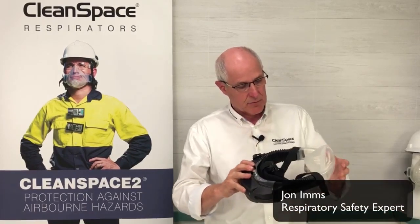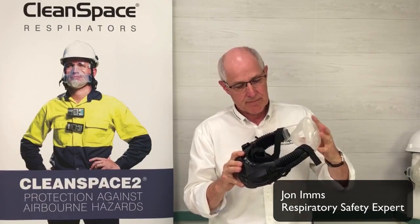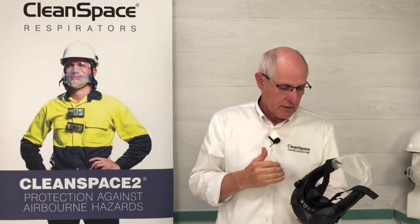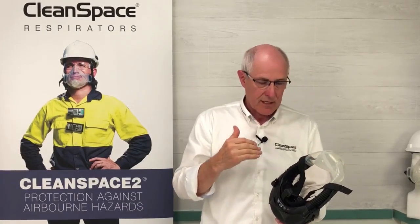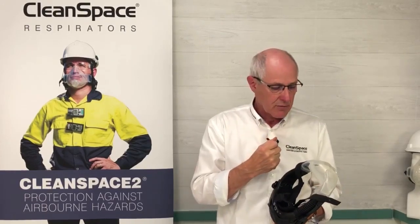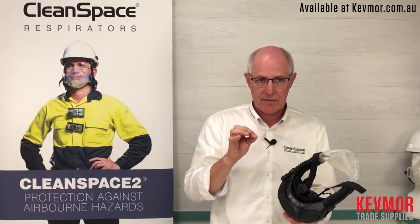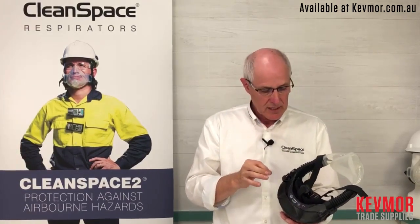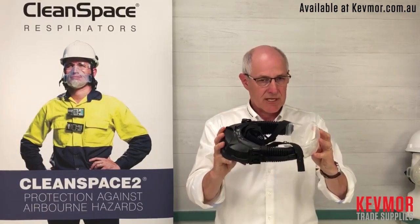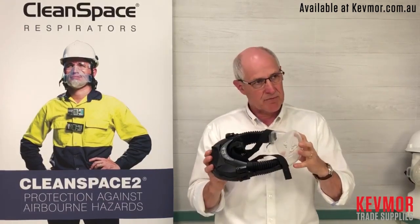We have a product that is very simple. CleanSpace 2 is a half mask based product and by quite a degree our highest sales market are negative pressure users — people who are using disposable respirators, half masks and filters. This is a PAPR in every sense of the word, but where it tends to fit in the market is it enables people using those negative pressure products to move to the benefits of PAPR.